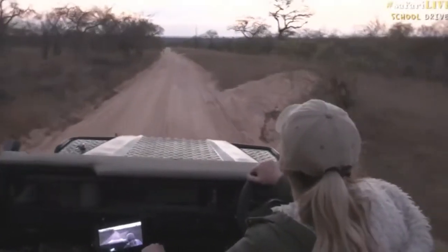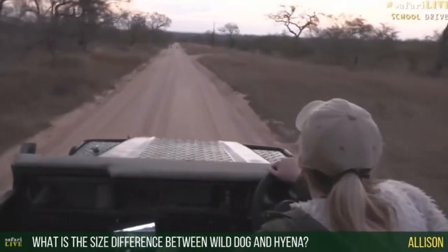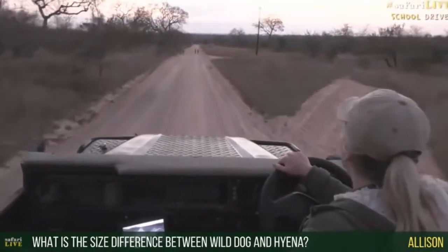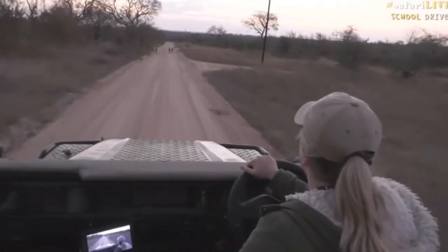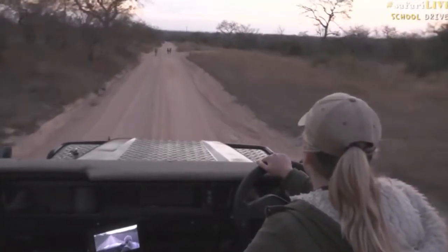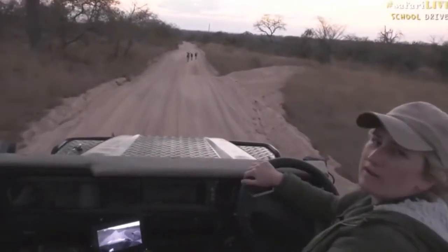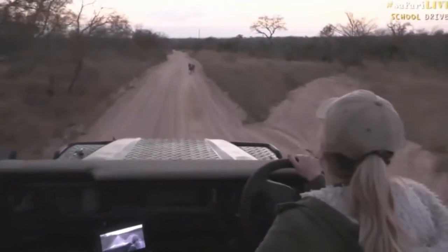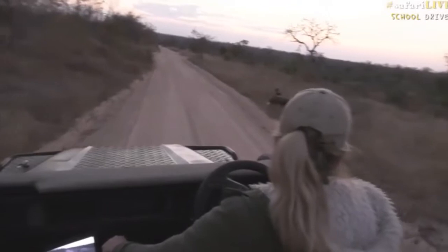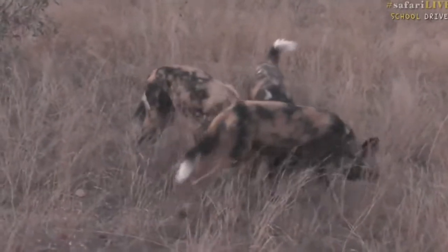Alison, you're wondering what the size difference is between wild dog and hyena. We're going to have to keep going — this road can get a bit bumpy. Hyenas are much larger; they can weigh up to about 90 kilograms, so maybe around 210 pounds. Wild dogs don't get anywhere near that — probably between 25 and 35 kilos. Height-wise, they're just about above my knee, whereas hyenas are larger.